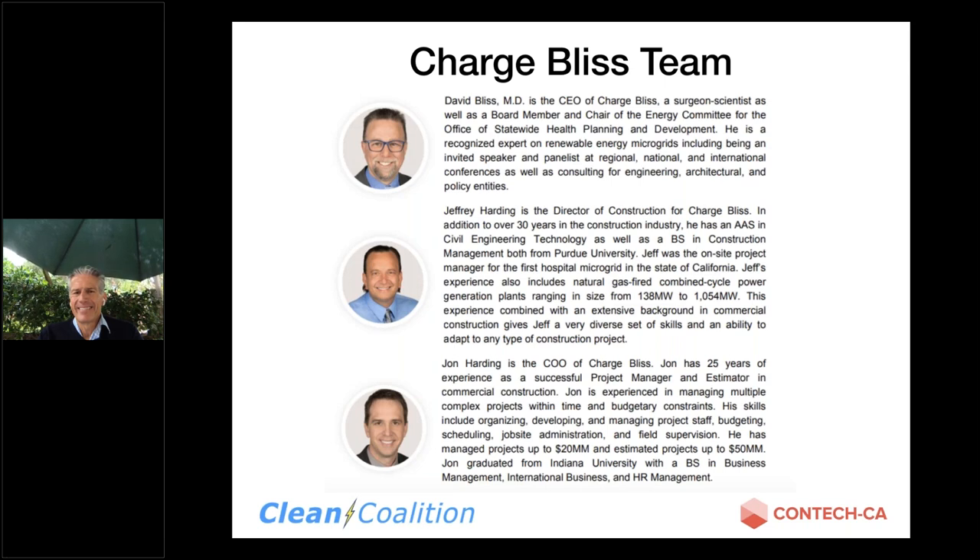Yeah, thanks John. Jeff Harding here, Director of Construction for ChargeBliss. Our CEO, Dr. David Bliss, and our COO, John Harding, are also on the call. We've been a development team in the green energy space for a little over five years, and hopefully this will be a good presentation.